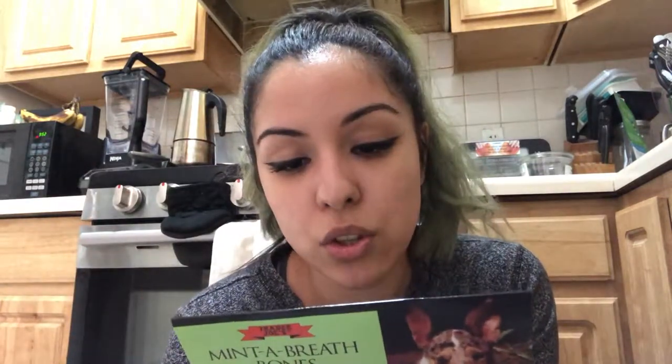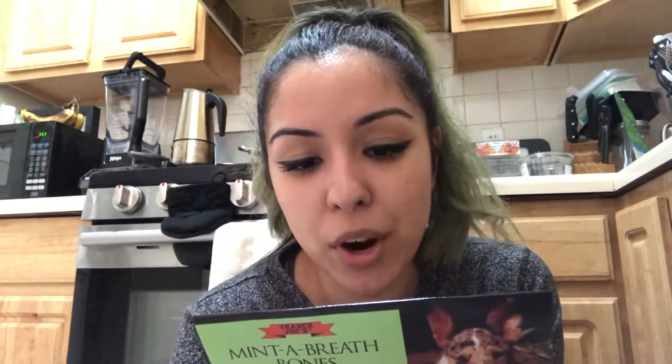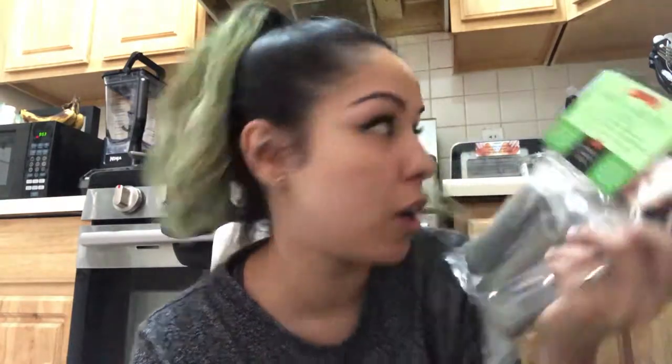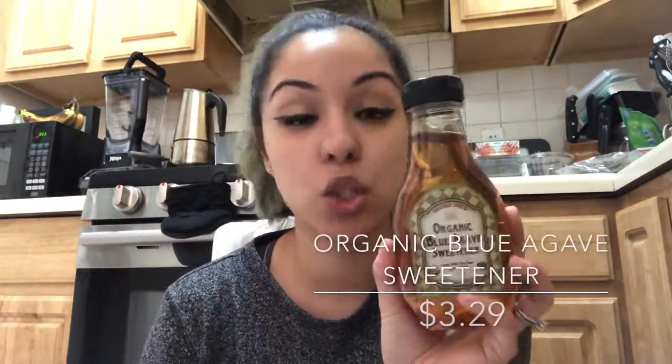The dog treats have dried parsley, dried fennel, dried dill, peppermint, chlorophyll, vegetable glycerin, natural chicken flavor, rice flour, and water. Hopefully she likes those. I also got organic blue agave sweetener — it's supposed to be similar to maple syrup but obviously it's not maple syrup, and it's supposed to be really sweet.